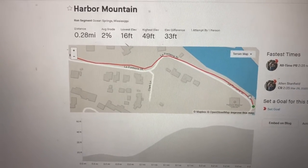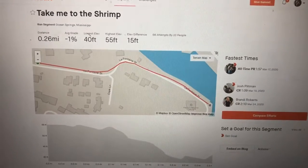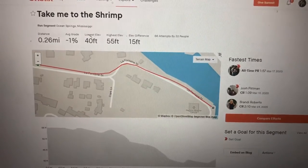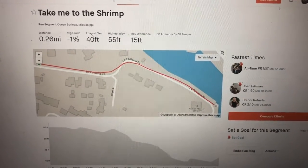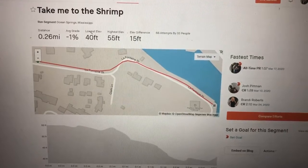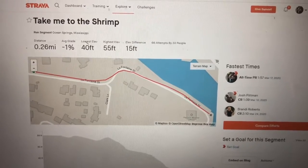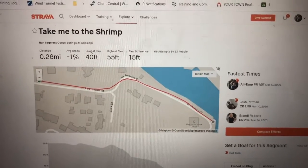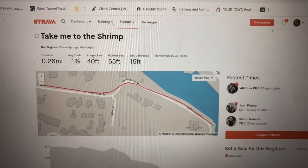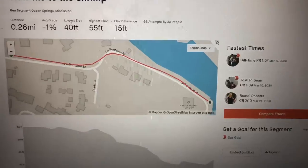That's the first one. The next one we created is taking it to the shrimp — it's basically from the peak of Harbor Mountain all the way back to the turn toward the beach and where all the shrimp boats are. Pretty self-explanatory. The start and end points on both of these are pretty well defined because you get to Dewey and it's done. You start basically when you make the curve off the Harbor Road right there. Pretty easy to figure out, and hopefully everybody will give it a shot locally. Look at that — I already lost the CR on this one. That was quick.